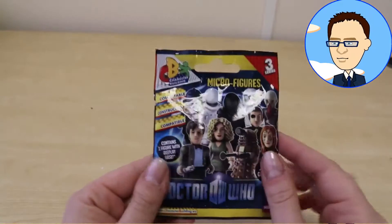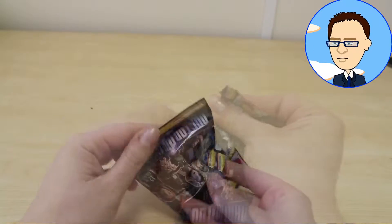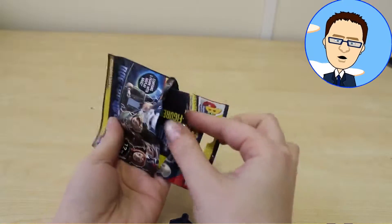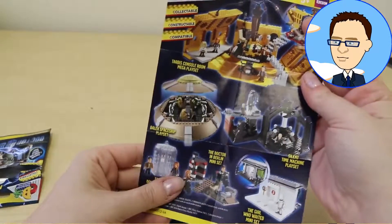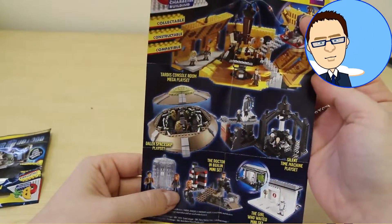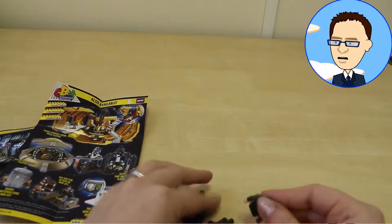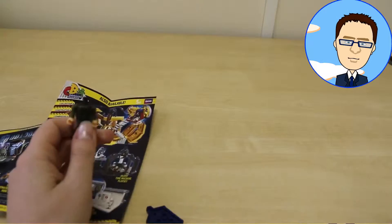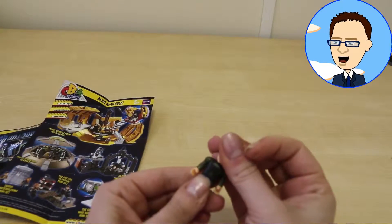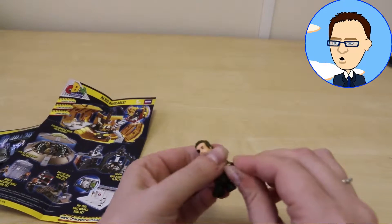There's quite a few to collect. Shall we take a look inside? I think we should. There we go — there's our leaflet showing us the 12 micro figures we can get. And here on the back, it looks like we have some mini play sets that you can purchase separately for your figures to interact with. That's pretty cool. Let's put the legs and head on. And there is our micro figure. It's Amy Pond's boyfriend, Rory.